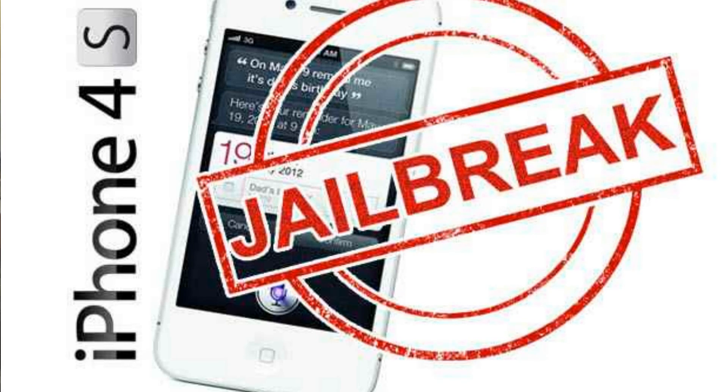Pod2g has just published a video on his blog showing Jailbreak iPhone 4s on iOS 5.0.1 Untethered. This is the first video demo showing a jailbroken iPhone 4s.